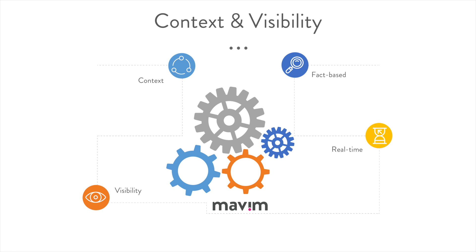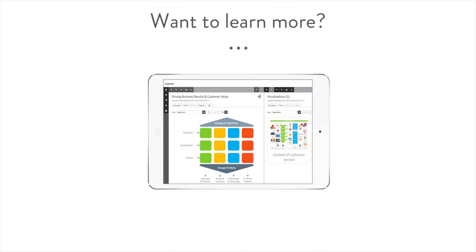Want to learn more about how Marvin can be leveraged for strategic portfolio management? Click here for a demo.